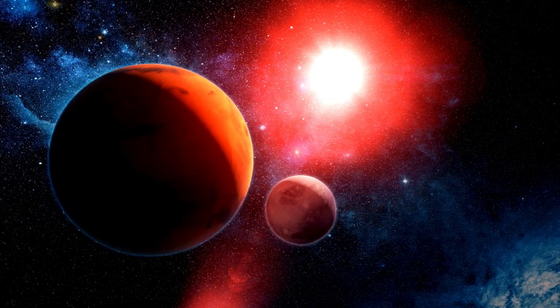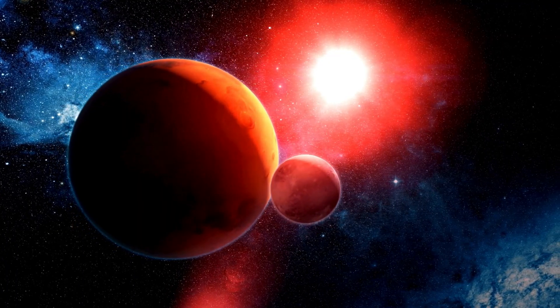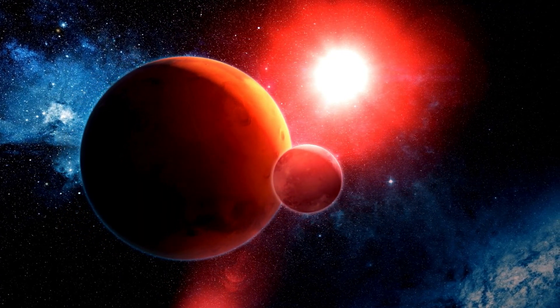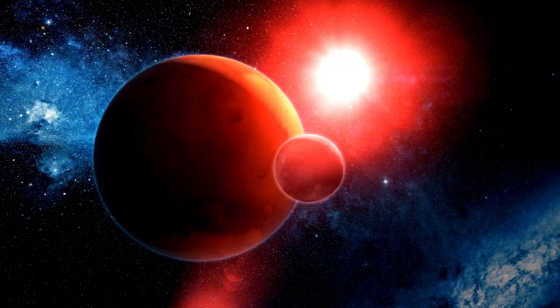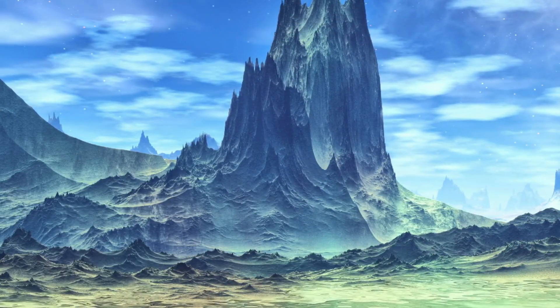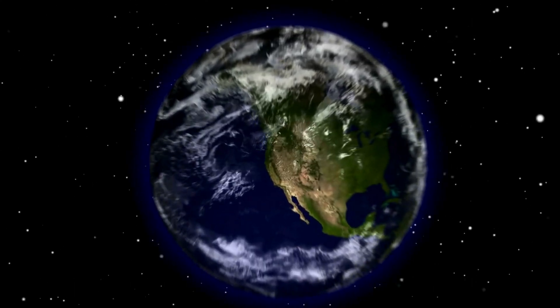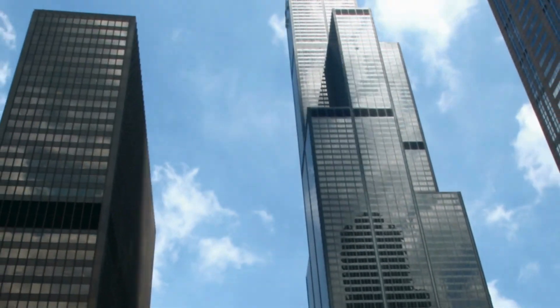Classified as a super-Earth, Kepler-186f is only slightly larger than Earth. It orbits its parent star at a distance that could potentially support the presence of liquid water, a key ingredient for life as we know it. The similarities to Earth made Kepler-186f a captivating target in the search for habitable exoplanets.